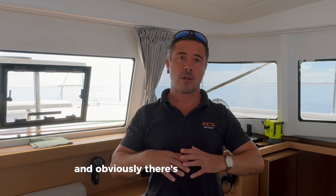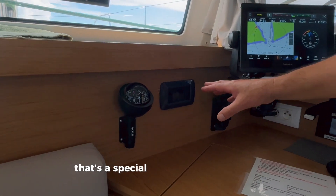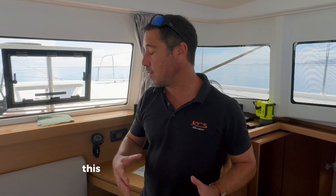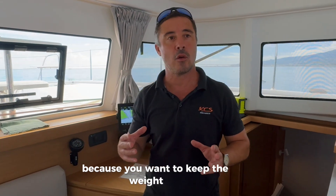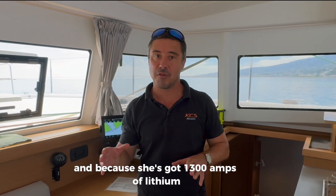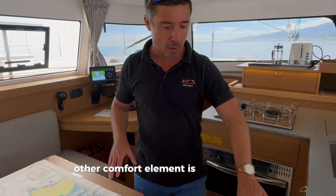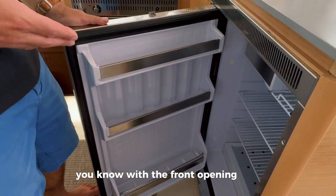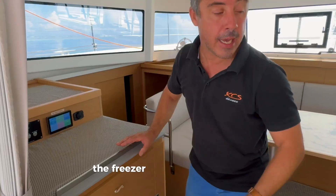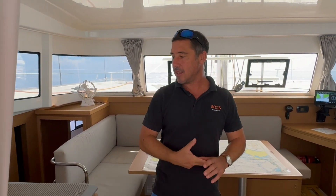She's also got air conditioning — a special option created by Sail Tahiti, since XS doesn't offer it on the XS11. This boat isn't really designed for a generator because you want to keep weight low, but because she's got 1,300 amp-hours of lithium and 3,000 watts of solar, we can run a small AC unit. For additional comfort there's a fridge with a front opening, a freezer next to it, and we added a Dometic cooler downstairs — three different cold storage options.